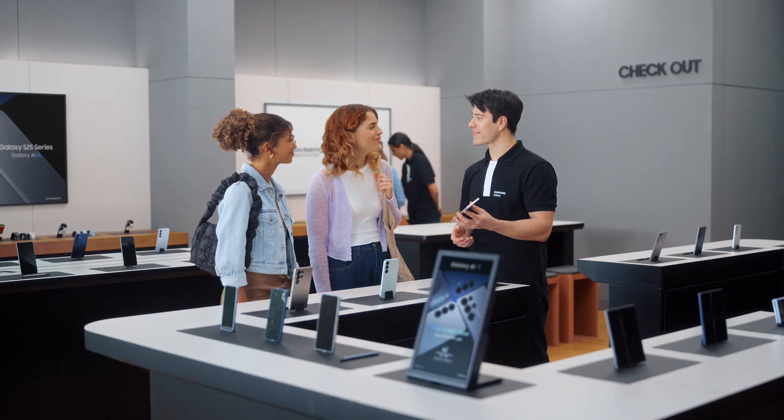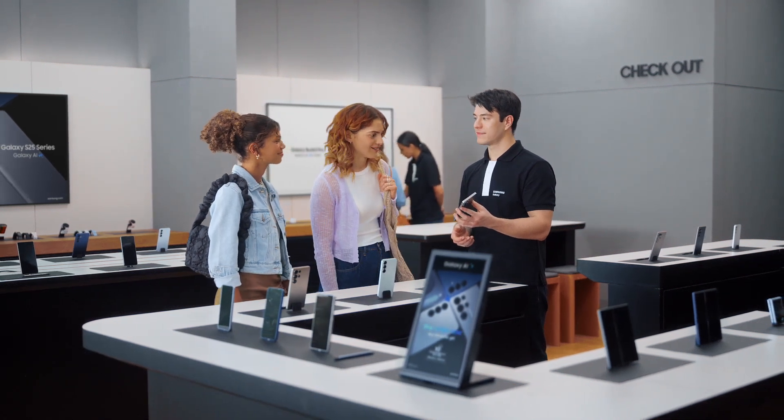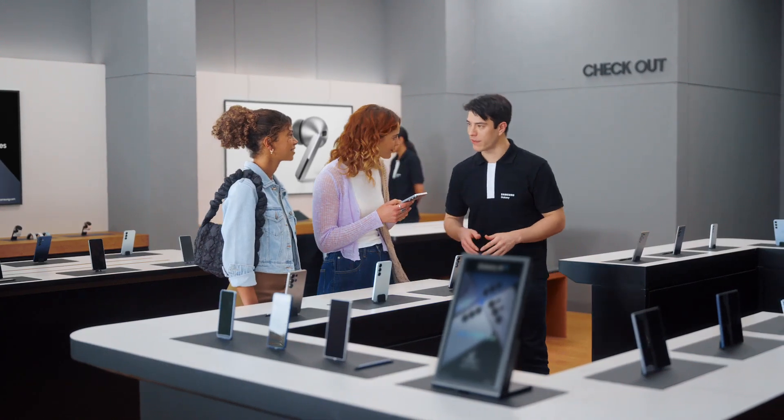Thanks — I had no idea phones had gotten this good. I'm glad we came by. I'm glad too. You want to take it for a spin? Yeah, thanks so much. Take a look and let me know if you have any more questions.